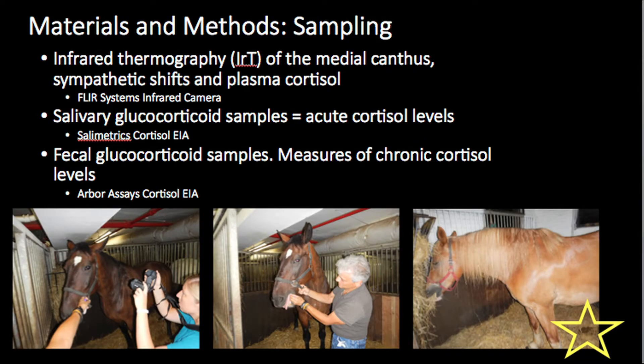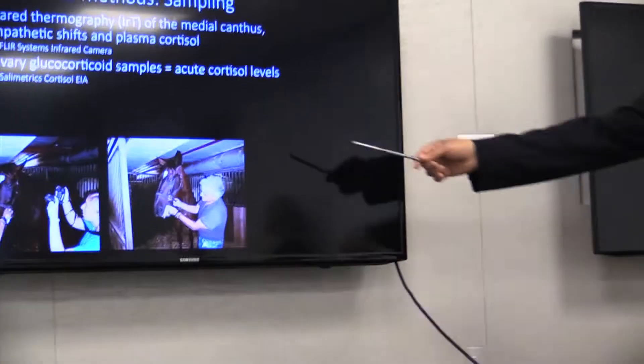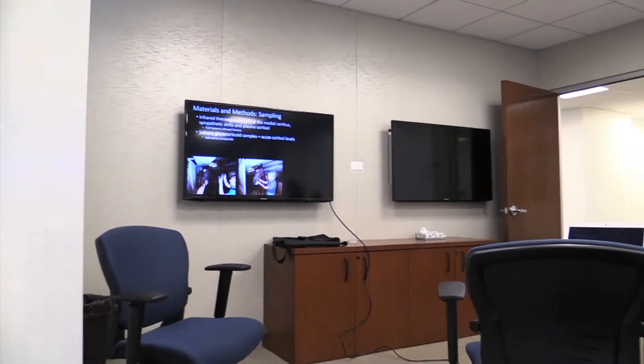What we did was use infrared thermography, and then we used salivary cortisol levels. We used a little child sponge that they soak their saliva in to measure cortisol. If you're a horse and I stress you, your cortisol levels are going to go up. Cortisol levels in horses tend to be all over the place, and the salivary cortisol provides a smoothing effect on the data. So you can say a lot more about salivary cortisol than any single point of blood cortisol.